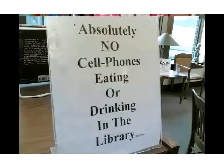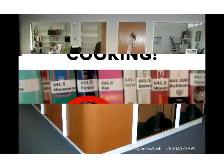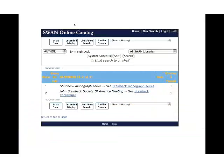Whether it's crummy signage or the weird language we use in libraries — luckily that's changed recently — or our physical buildings that sometimes leave things to be desired, our websites, or the tools we expose our patrons to, our catalogs and databases, they're all points of interaction design and quite difficult to use.